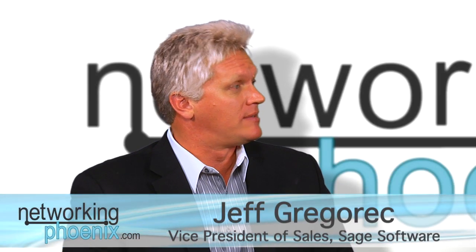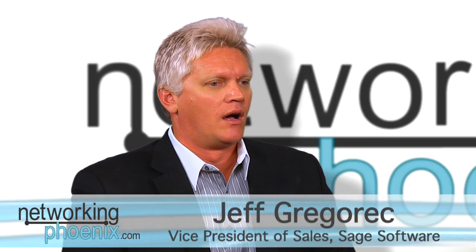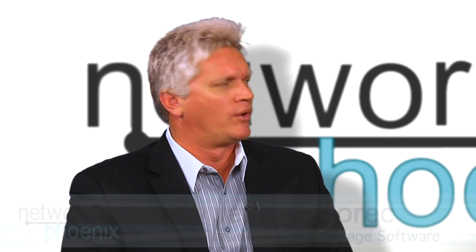First of all, thanks for having me — I really appreciate it, I always enjoy meeting with you. And you're correct. Sage has been based in Scottsdale, Arizona for 21 years. We have about 325 employees in Scottsdale, and it's quite an operation. We're probably the biggest software company in the world that no one's ever heard of.